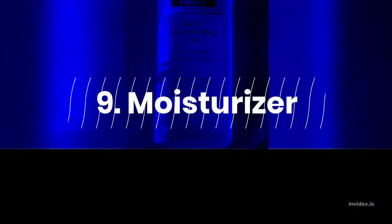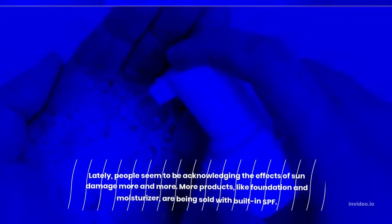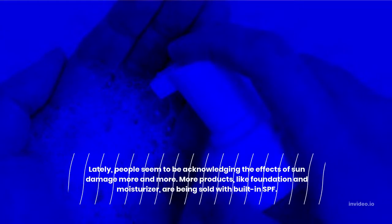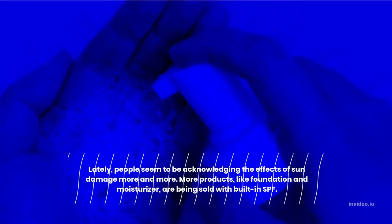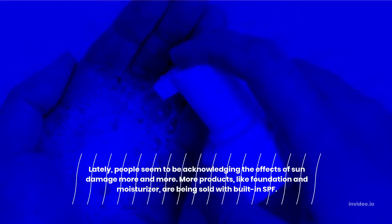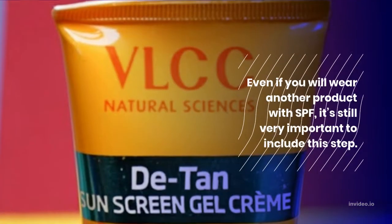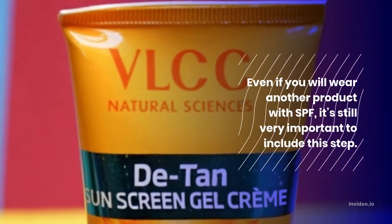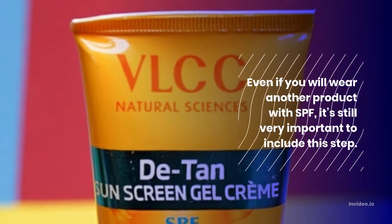Step 9: Moisturizer. Moisturizer acts as a sealant to ensure everything soaks into your skin. Step 10: SPF. Lately, people seem to be acknowledging the effects of sun damage more and more. More products, like foundation and moisturizer, are being sold with built-in SPF. Even if you will wear another product with SPF, it's still very important to include this step.